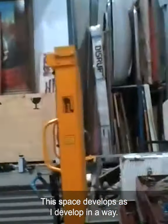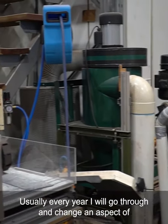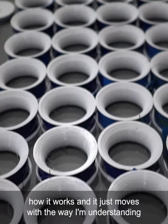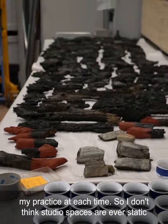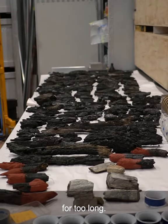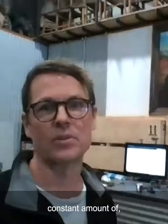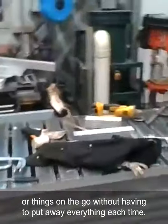I can take on a bit of a tour. The space develops as I develop in a way. Usually every year I will go through and change an aspect of how it works — it just moves with the way I'm understanding my practice at each time. So I don't think studio spaces are ever static for too long. I think that's really important in studio spaces, having that constant amount of things on the go without having to put everything away each time.